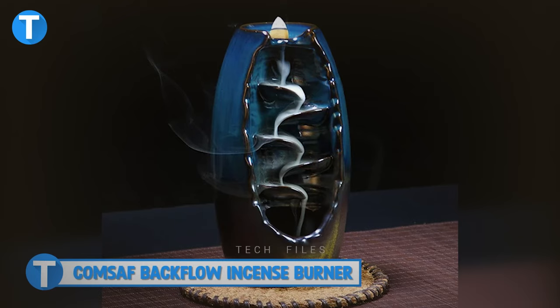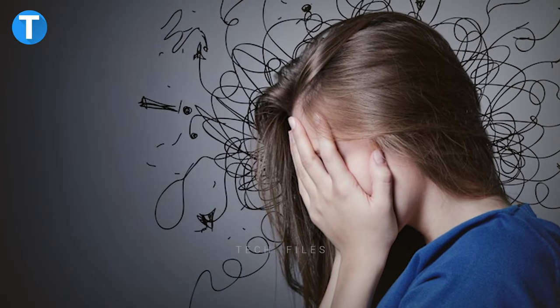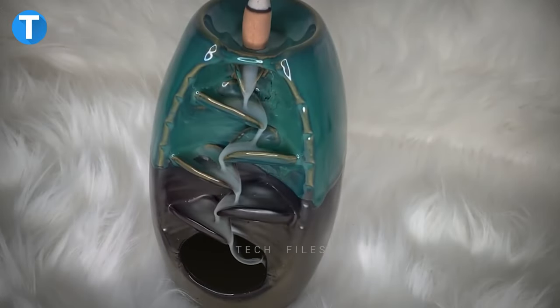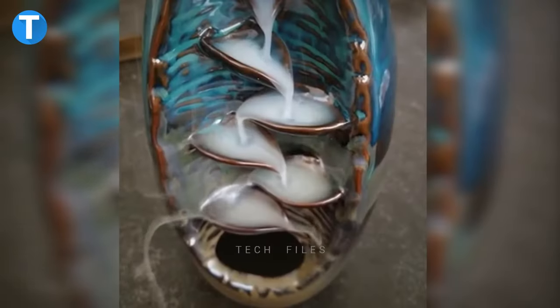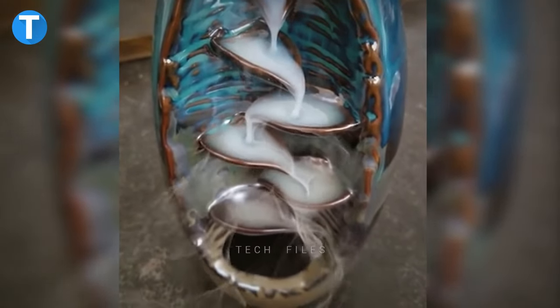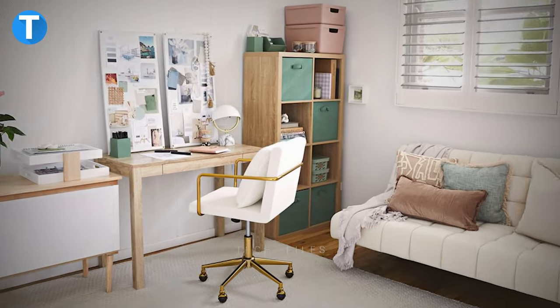ComSaf Backflow Incense Burner. Headaches and stress affect your daily productivity and even your sleep. So this incense burner was created to help get rid of all that. The ComSaf Backflow Incense Burner purifies the air, meditates, calms your mind and helps you sleep better. Your bedroom, office, study, hotel, gym room, yoga room and many other places will surely get a makeover with the unique, beautiful and sophisticated design of this waterfall incense burner.